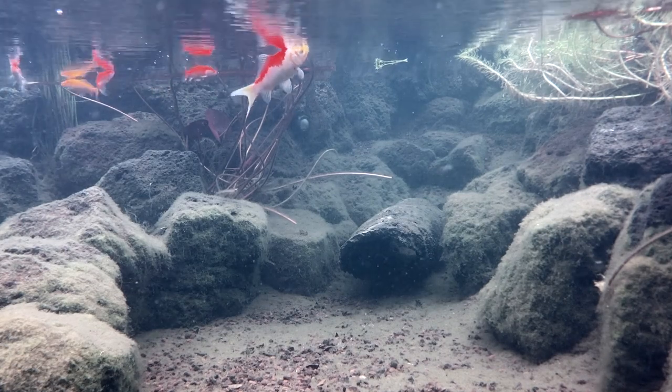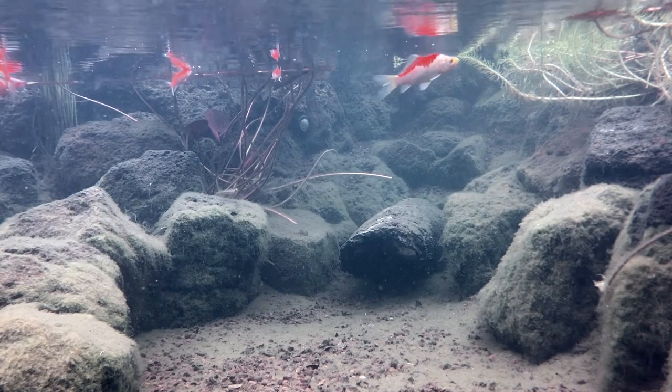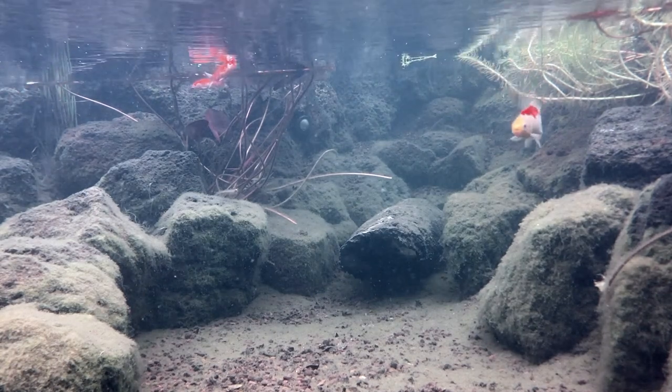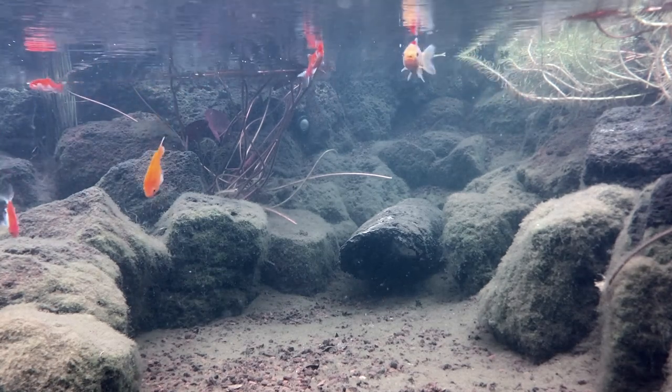Algae is more plant-like than animal-like and contains more plant-type proteins and carbohydrates which koi and goldfish can more easily metabolize at these lower temperatures. So there's no need to worry about them starving.